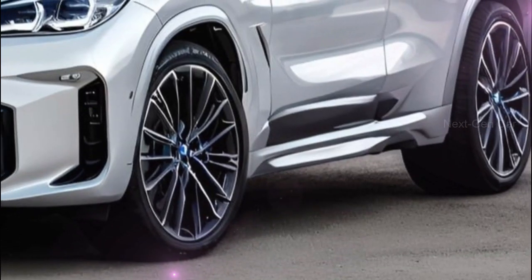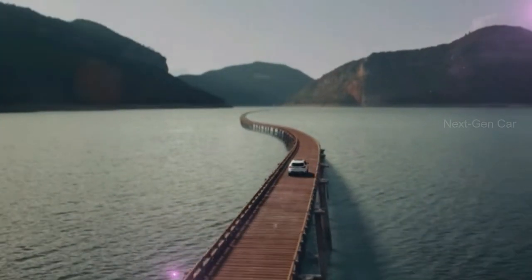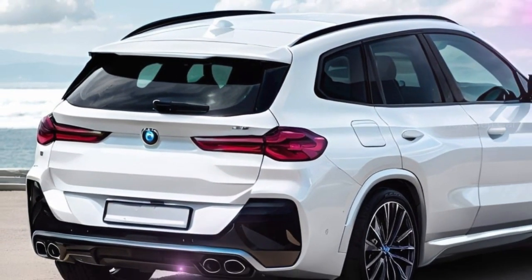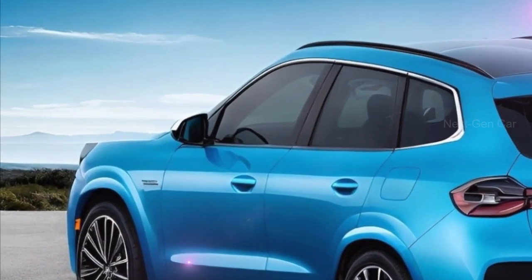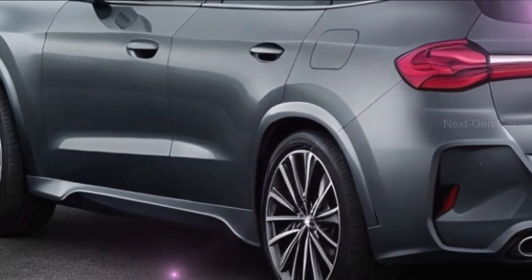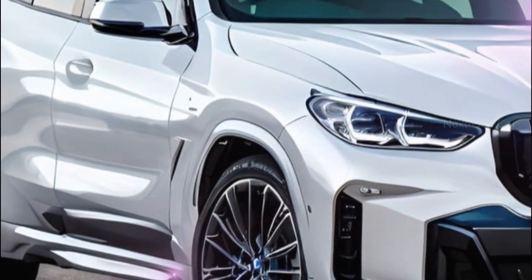So there you have it — the scoop on the upcoming BMW X3. With its design inspiration from the X1, advanced features, and an array of powertrain options, it's definitely something to watch out for. We'll keep you posted on any further updates, so be sure to stay subscribed to our channel for all the latest automotive news. If you enjoyed this video, please give it a thumbs up and share it with your friends. Thanks for tuning in and we'll see you in the next one.